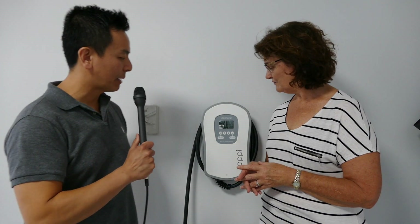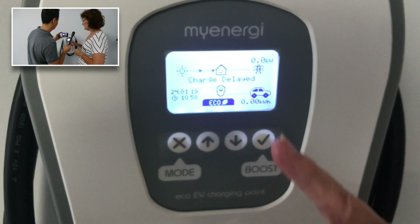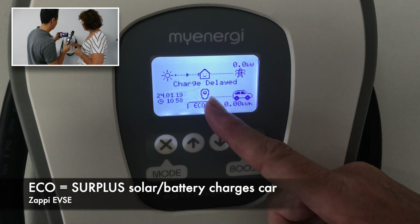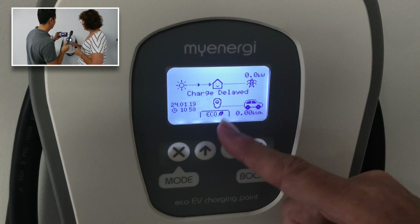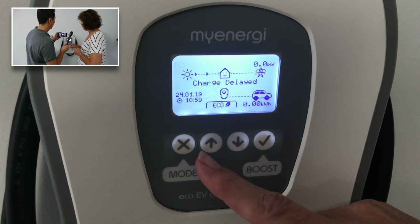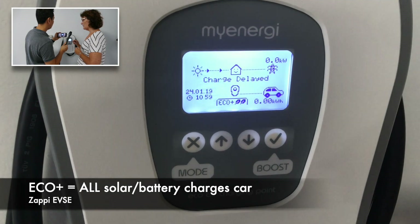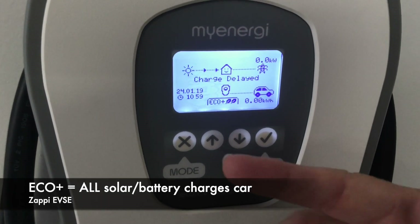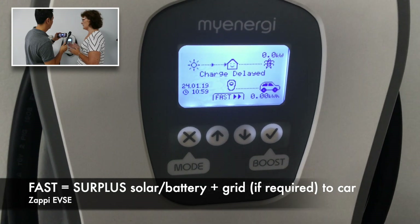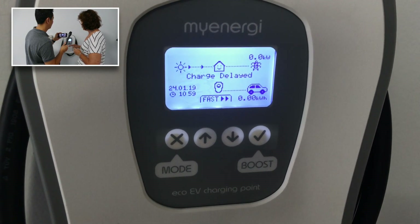Let's have a look at the Zappy itself — there are about three or four modes, let's go through them. So this is eco mode — this is probably the one I have it on most regularly. It will decide whether to take power directly from the solar panels or from the Powerwall, and it just does whatever's best for the economy of the whole house with solar power. This one's eco plus — that will just take it directly from the Powerwall without making any decisions. And then this is fast, where it comes directly from the grid.